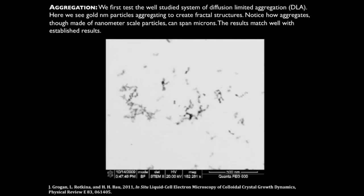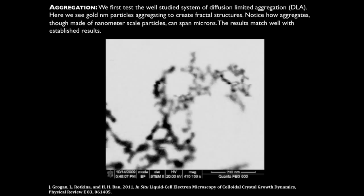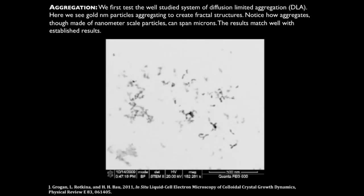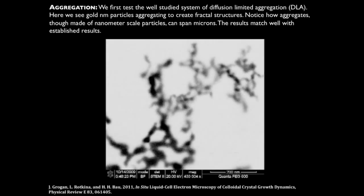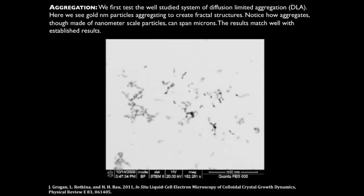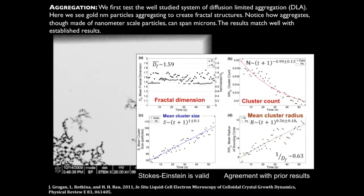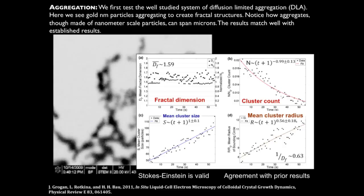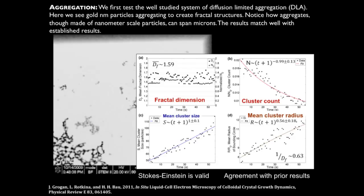So we had a new toy — what's the first thing you do? You go and play with it. Grogan introduced five nanometer gold particles into our device, and we were very happy to see that when we looked at them in the electron beam they were aggregating. Aggregation of spherical particles is well understood because you can study it with other techniques such as light scattering. We analyzed these videos and compared them to the classical literature on diffusion-limited aggregation, finding that all the different measures showed it was consistent with diffusion-limited aggregation. We didn't know why they were aggregating, since they should be shelf-stable particles — we'll come back to that question later.